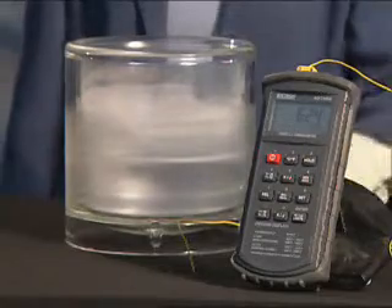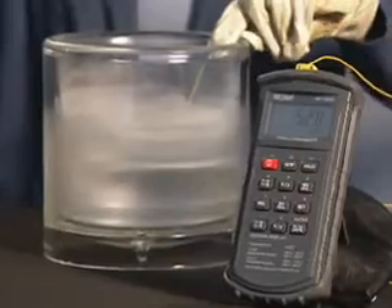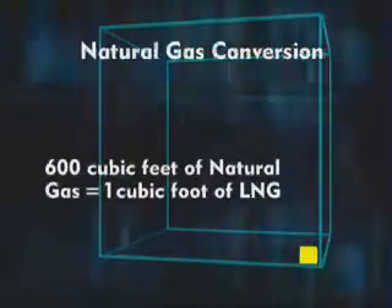To convert natural gas into LNG, the gas is chilled to minus 260 degrees Fahrenheit. At this very cold temperature, the gas becomes a liquid, occupying about 600 times less space.